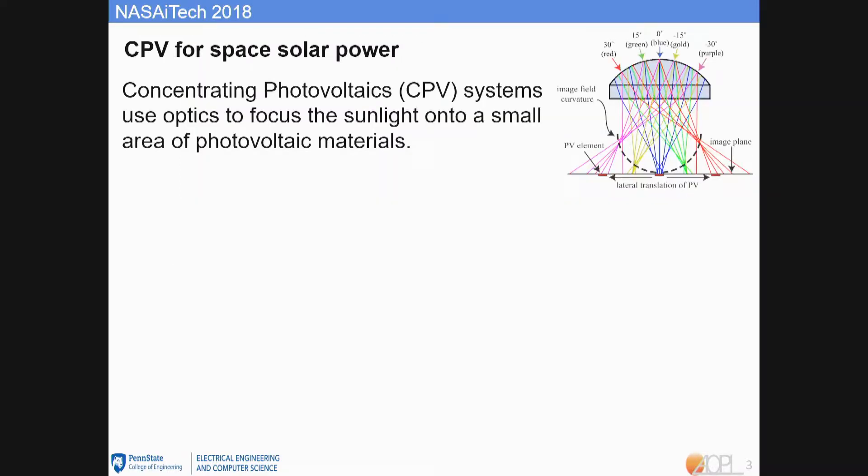Concentrating photovoltaics, CPV, can help deliver the goals of low cost and high efficiency, because a CPV system uses cheap optics to focus sunlight on a small area of photovoltaic materials, reducing the usage of expensive semiconductor materials. The geometry gain is defined as the ratio of the optics area to the receiver area. The concentration ratio is the geometry gain times the optical efficiency of the whole system.